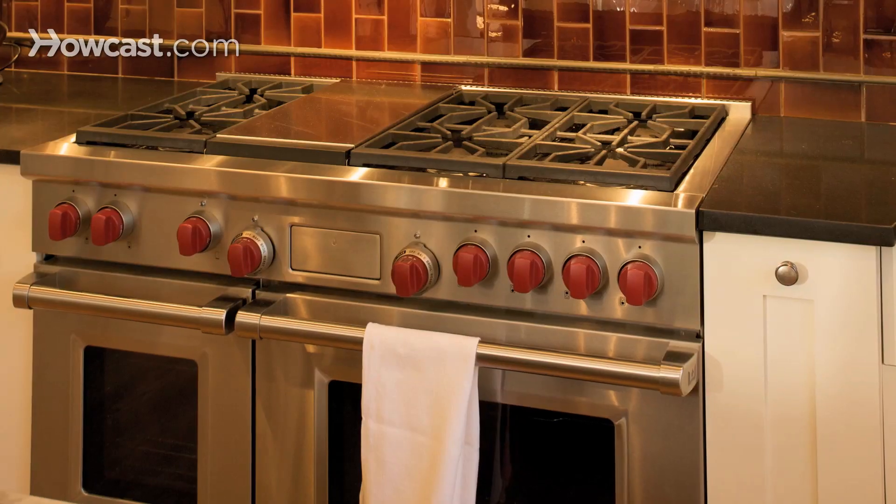Also pay attention to appliances. Appliances are really important. People will always look at what your appliances say to them when shopping for a home, even when you're refinancing the house. They always look at the appliances.